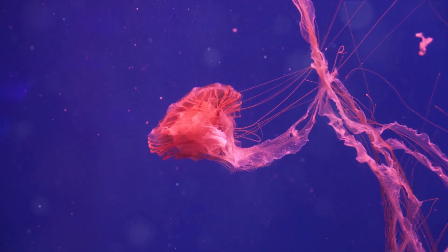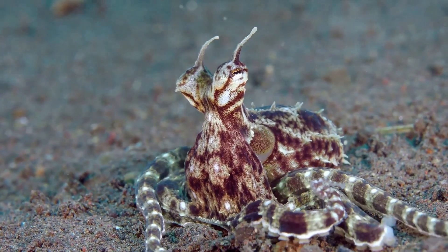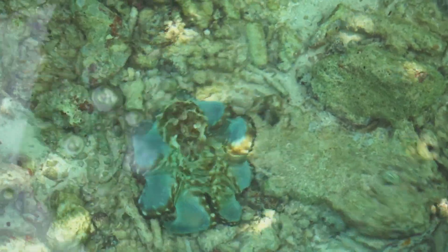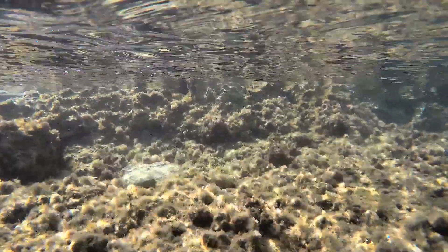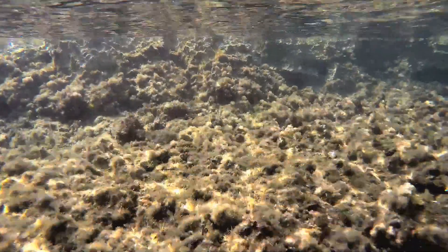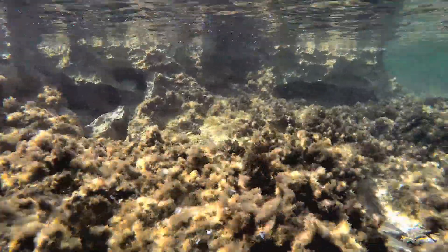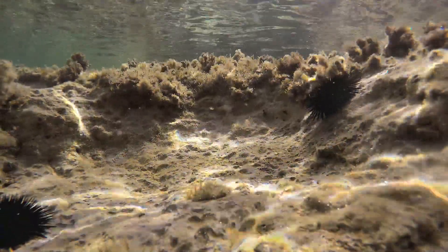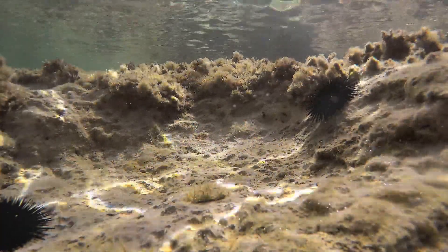And what about the mimic octopus? This master of disguise can change not only its color, but also its shape to mimic other, more dangerous animals. Imagine being able to transform into anything you want — talk about survival skills. These examples are just the tip of the iceberg, showing how every creature, no matter how big or small, plays a vital part in the marine ecosystem's balance. From the tiniest plankton to the largest whale, each one contributes to the ocean's circle of life in its unique way.